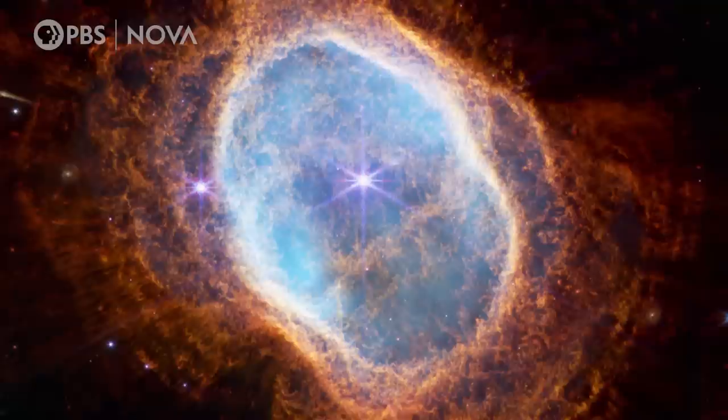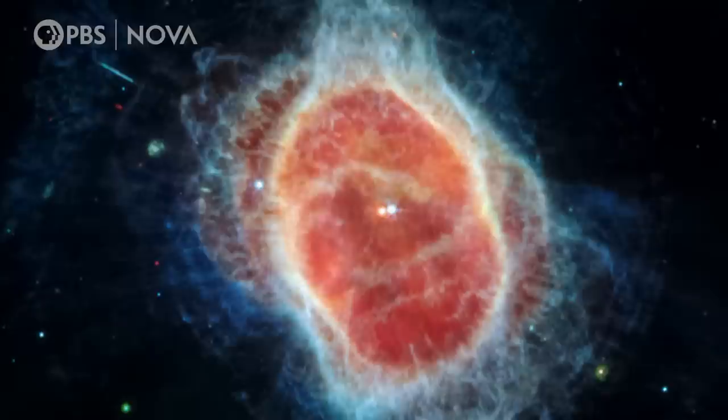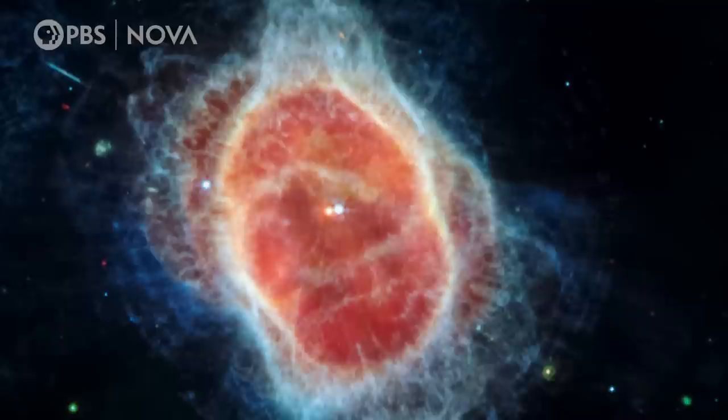The Southern Ring Nebula, where JWST reveals a pair of stars orbiting each other, cocooned by layers of gas and dust thrown off by one of the stars as it slowly dies. I almost have no words, because it's a feat of engineering, but it's also — wow — our universe is beautiful.